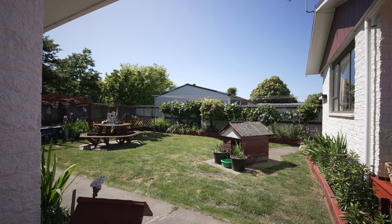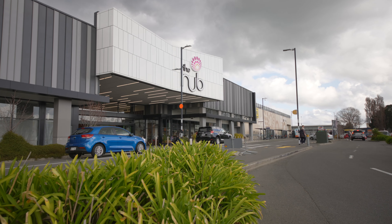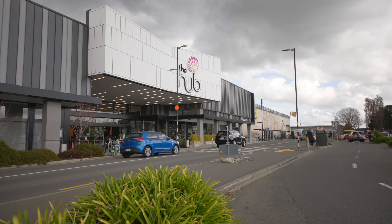Fairmont Place is a few minutes' drive to the heart of Hornby and its many amenities. Great shopping and dining — everything is within easy reach.